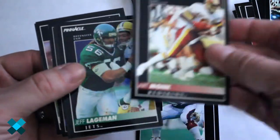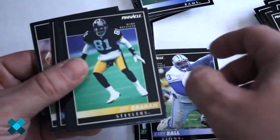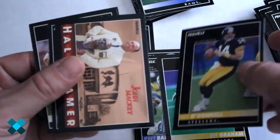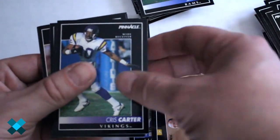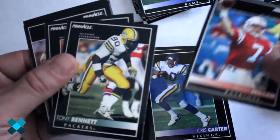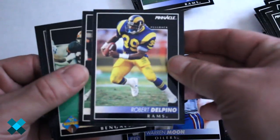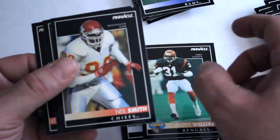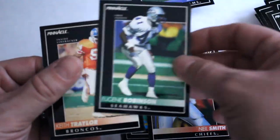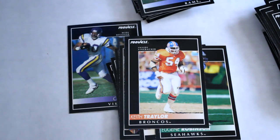We've got Art Monk, Jeff Ligman, Jerry Ball, Jeff Graham, Neil O'Donnell — Hall of Famer — John Mackie, Chris Carter, Hugh Millen, Tony Bennett, Warren Moon — good cards. Robert Delpino, Chris Miller, Daryl Williams rookie card, Neil Smith, Eugene Robinson, and Keith Trailer. So we made out at least a little bit better on the cards out of the last two packs.